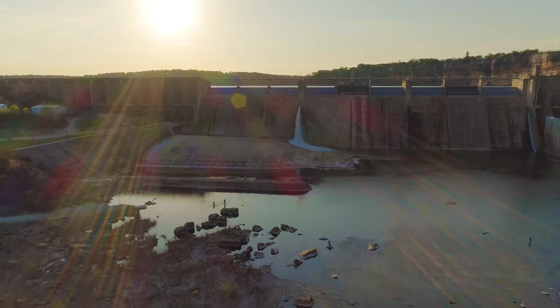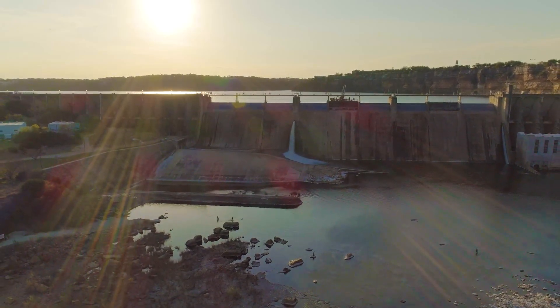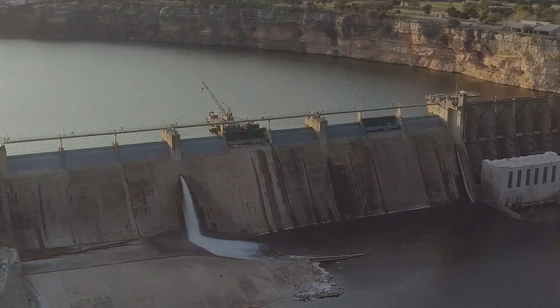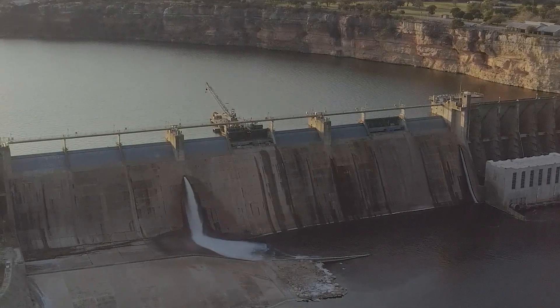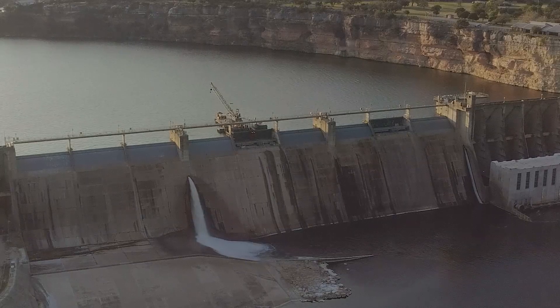Physical limitations, such as how the outlet gates are constructed or the actual elevation of the outlet structures, can impact the ability to release certain volumes of water through any particular dam at certain elevations.